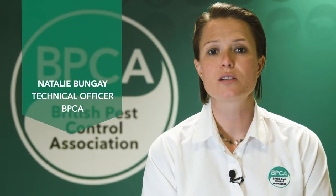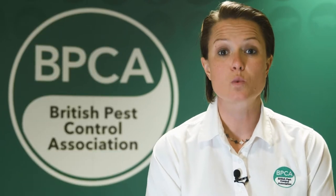Hello, my name is Natalie Bungay and I'm from the British Pest Control Association. Today we're going to be talking about squirrels. We've all seen squirrels out and about in the park and the countryside, but what happens when they get into your property or your home? They can cause some problems. So today we'll have a look at squirrels, what problems they can cause, and how we can deal with them.